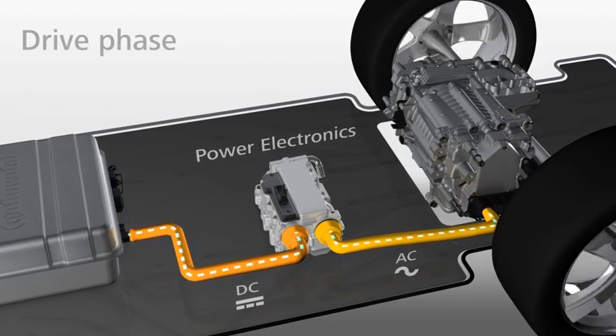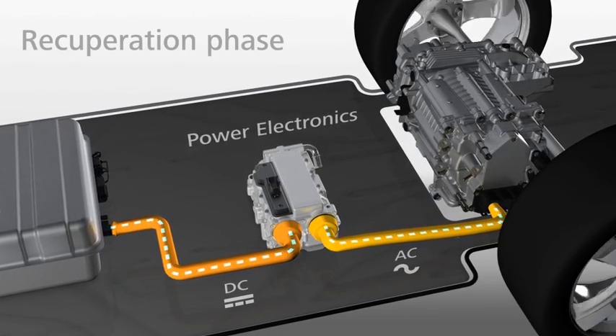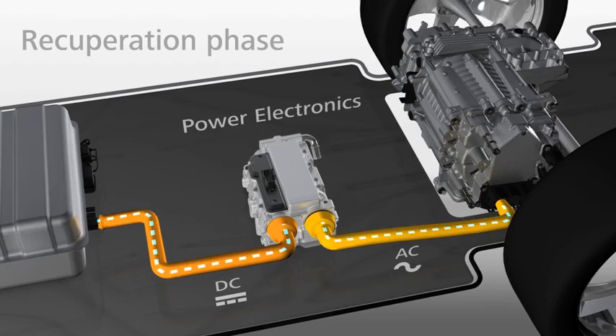This means it supplies the motor with electricity during drive phases. However, during recuperation phases, when the car is braking, the motor works as a generator and the newly generated electricity flows back, charging the battery.